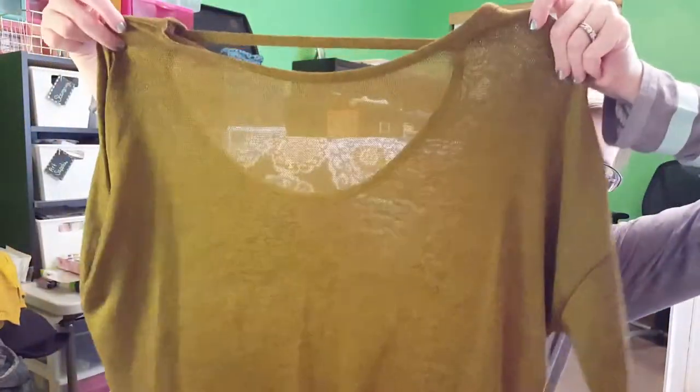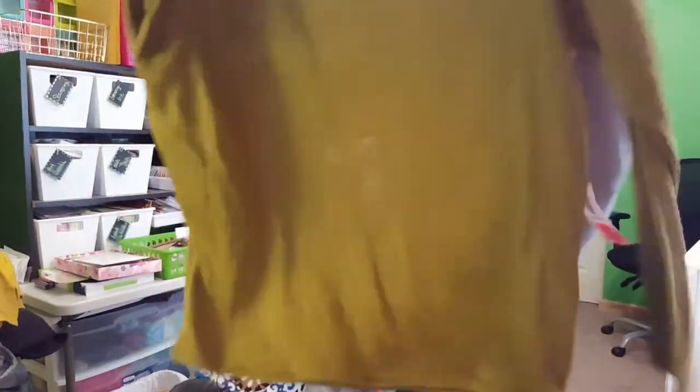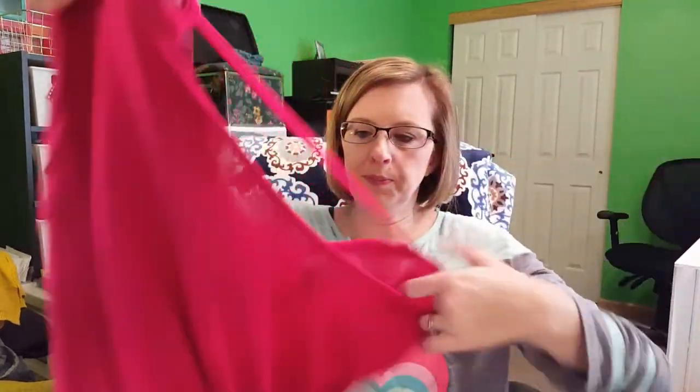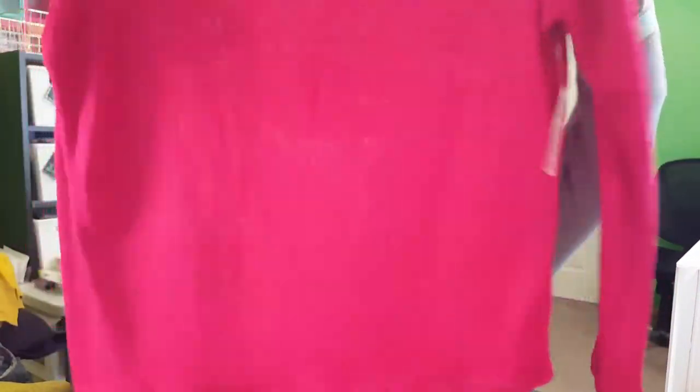I also got two sweaters for $6.99 each. I tried on this olive green one — it has a little strap across the back and a low back, and I loved it. I went back to see if there were more colors and they had this beautiful fuchsia or bright pink, so I bought that one as well.